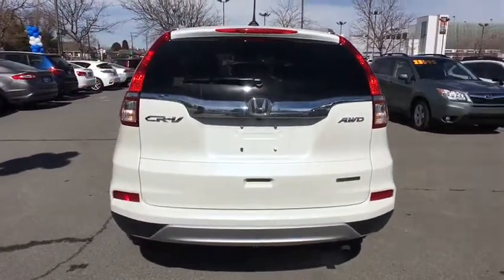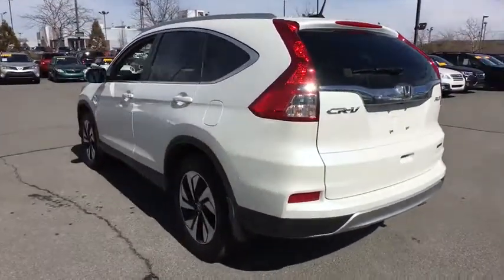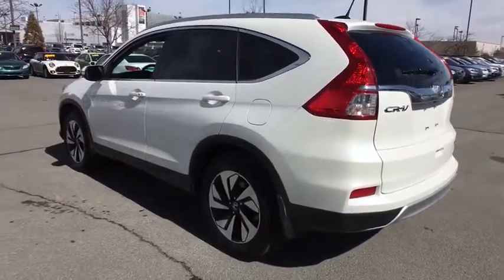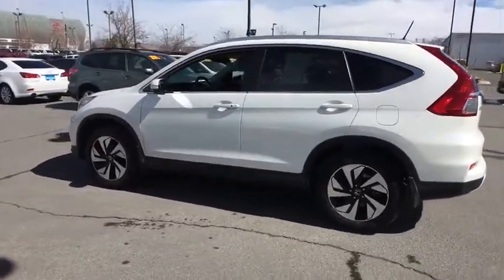Backup camera, power liftgate, navigation system, keyless entry, all-wheel drive, Bluetooth, leather-wrapped steering wheel, adjustable steering wheel, driver lumbar, power steering, cruise control, keyless start.